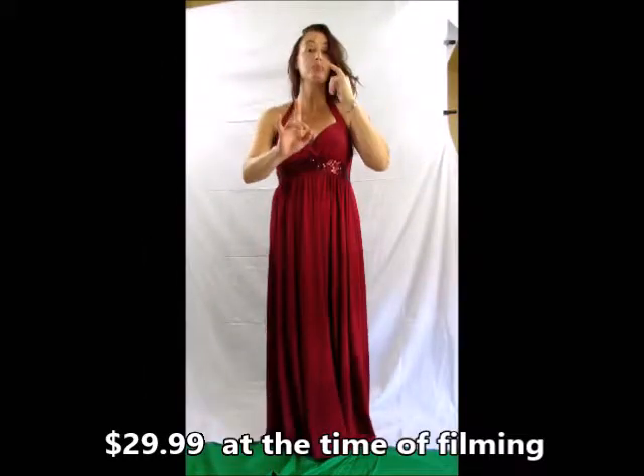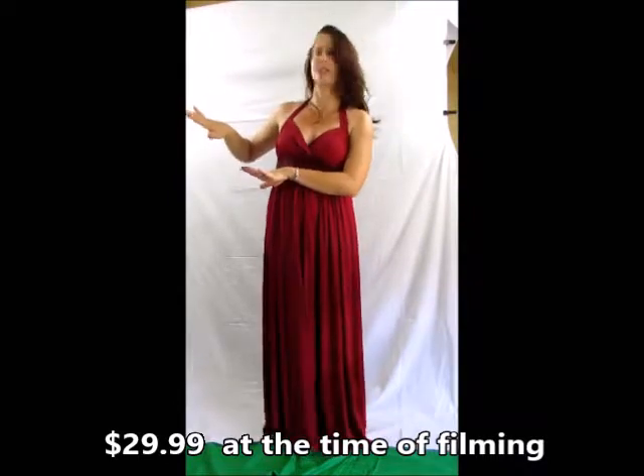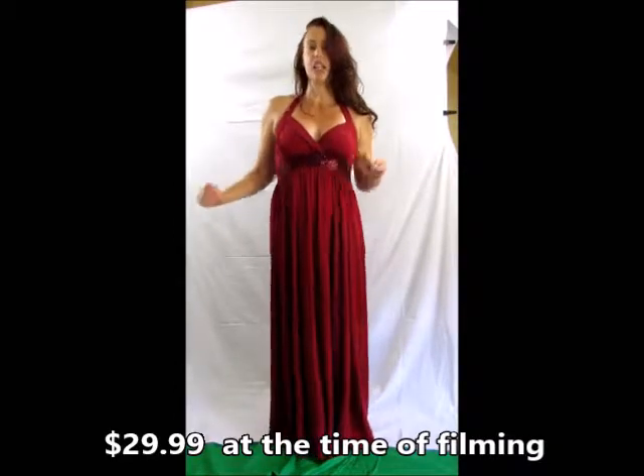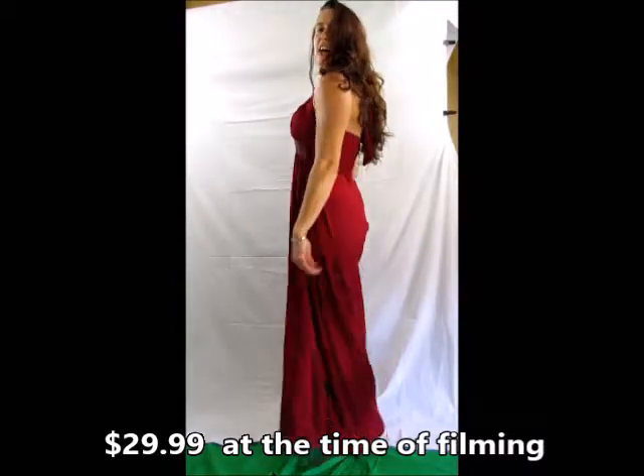I finally found it and I almost ordered this one size up because according to my measurements that's where I belonged. But I decided this is the kind of dress you really don't want in any way overly loose. So I took a chance and I ordered this in large instead of extra large. And I am so glad I did.